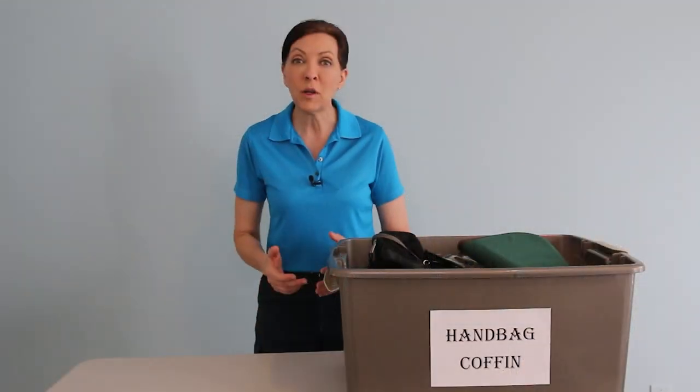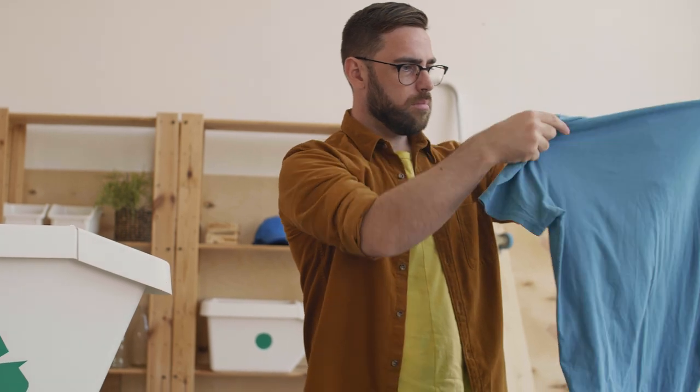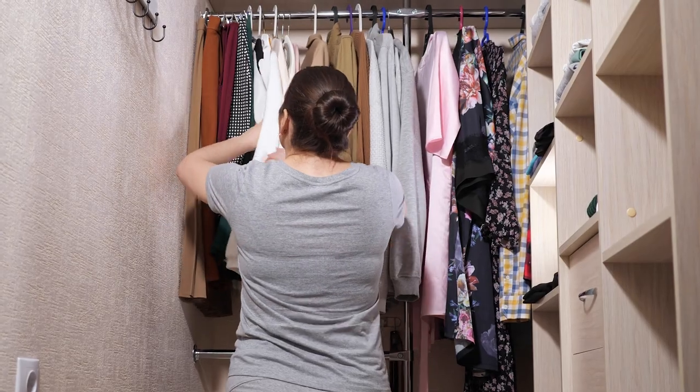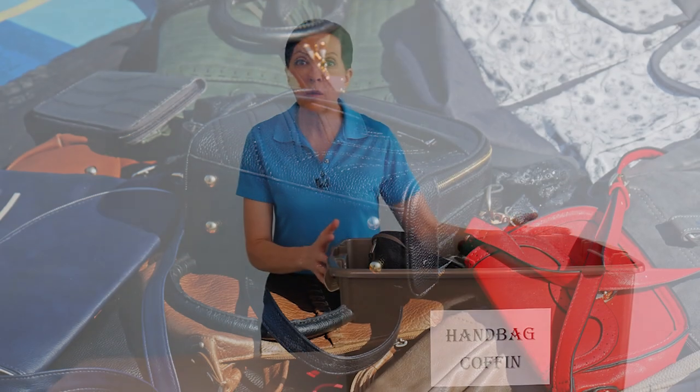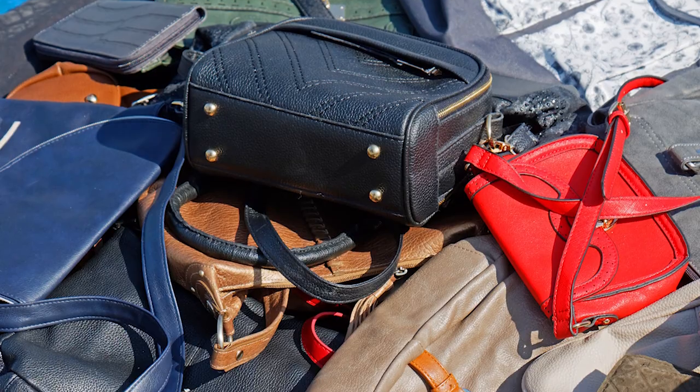During COVID, we started helping people go through their closets and their storage units and decluttering their houses. And one of the things we discovered is that lots of the people that we were working with had a handbag coffin.